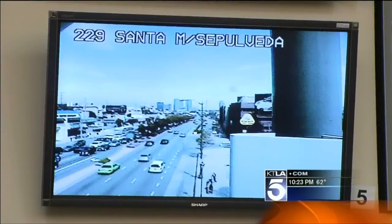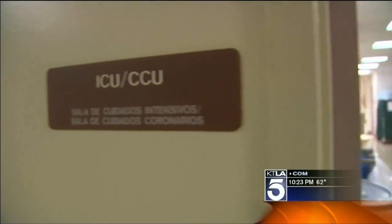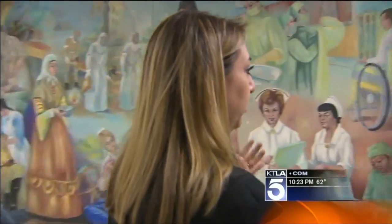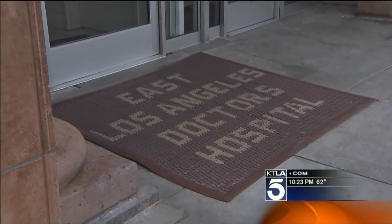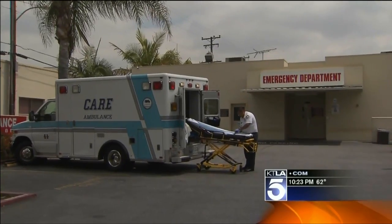Drive through East LA someday and you'll notice it — the handmade tile work on the outside, the hand-painted murals from the 60s depicting the history of nursing on the inside. At one point a lot of these were pulled off and looked like they were going to be destroyed. The staff here at Doctors Hospital on Whittier Boulevard saved those old murals, because we are a community hospital.